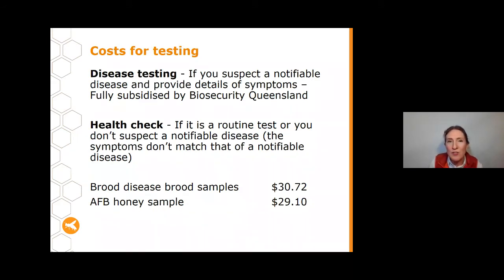Regarding costs: if you tick the disease testing box because you genuinely suspect a notifiable disease and the symptoms are consistent with one, the test is fully subsidised by Biosecurity Queensland — you don't pay. If you're doing a routine health check and don't suspect a notifiable disease, there is a fee: currently $30.72 for a brood disease sample and $29.10 for an AFB honey sample. These amounts may change, so check back regularly.